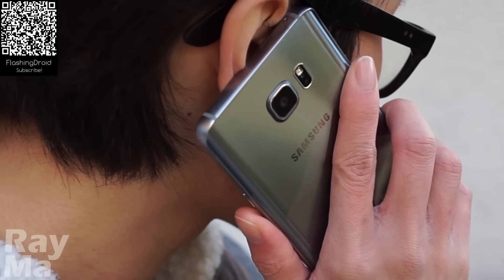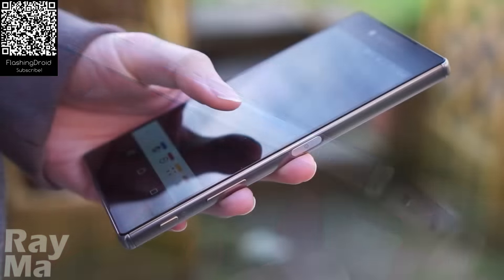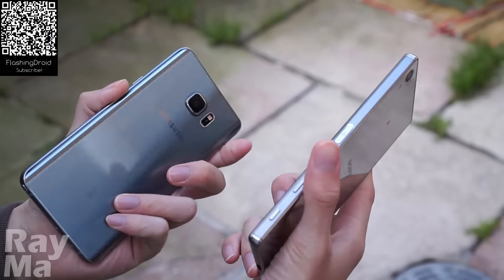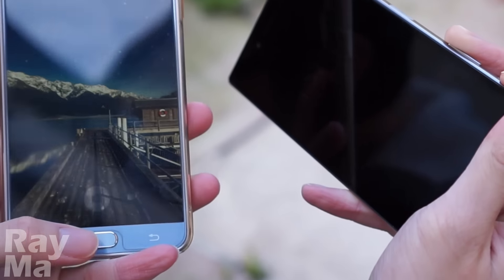In the world of phablets, Samsung refreshes the Note series every year. But the Z5 Premium is Sony's only flagship phablet since the Z Ultra, which was launched more than two years ago. I'm Ray with FlashingJoyd. Which is better? Let's find out.